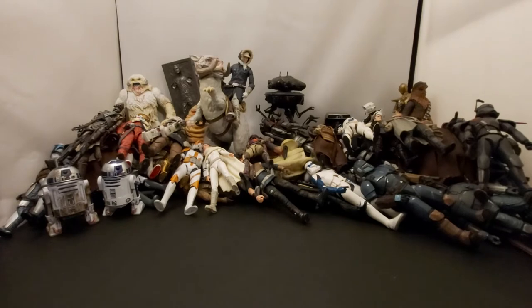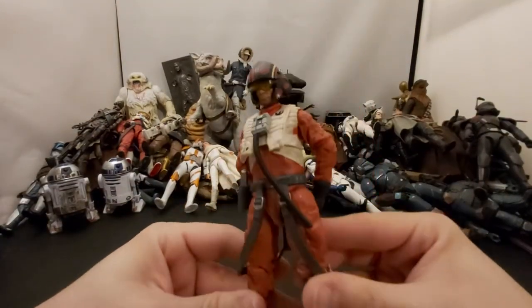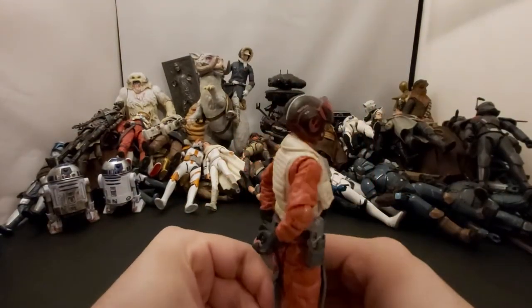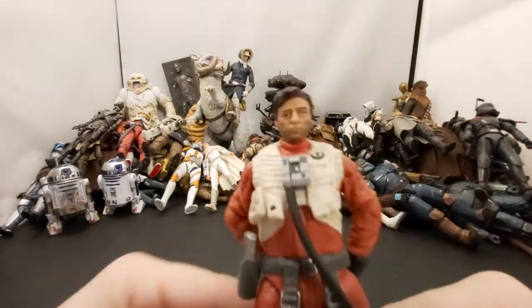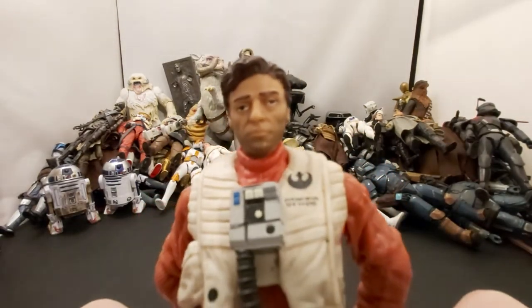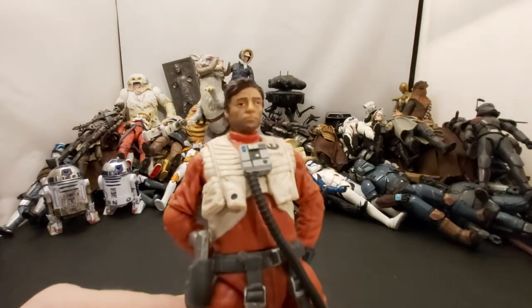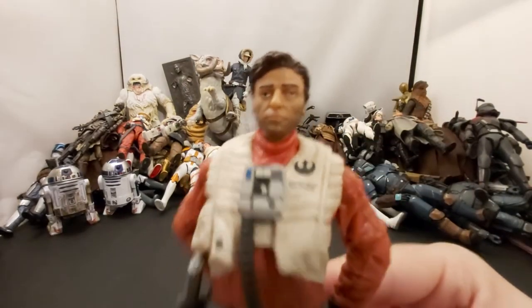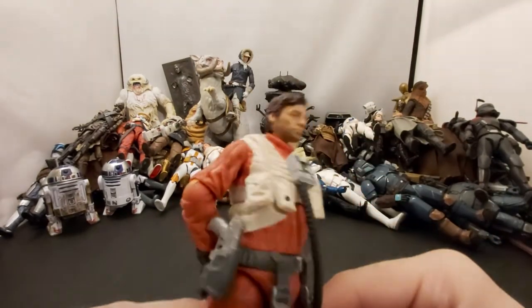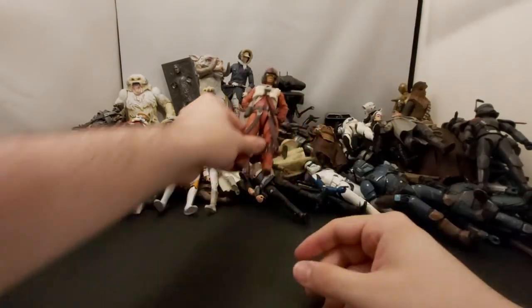Next we've got one of the worst looking figures in the Black Series — Poe Dameron. He's not bad with the helmet on, looks okay with it on. But as soon as you take that helmet off — oh my god, that is not Oscar Isaac. Really really bad face likeness. We're just gonna put that helmet back on and move him over here.